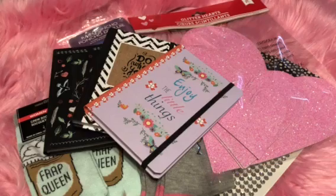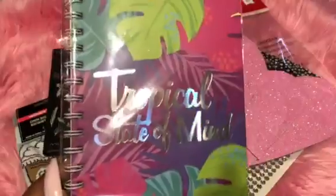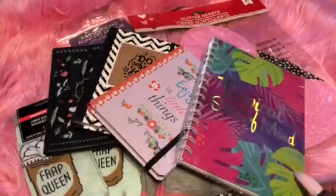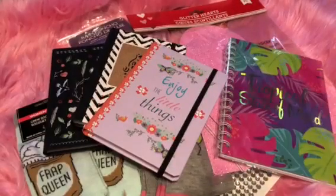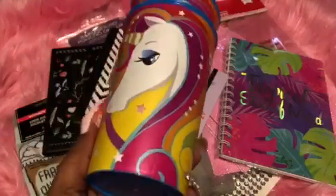I got another notebook — this one is by Carnette, 60 sheets, and it says 'Tropical State of Mind.' They also had a door hanger with that same 'Tropical State of Mind' saying, so just to let you know when I said they had different styles of door hangers, that is another one they had.